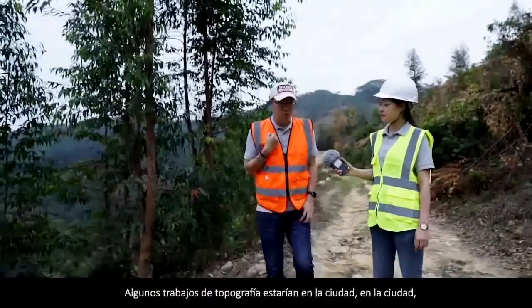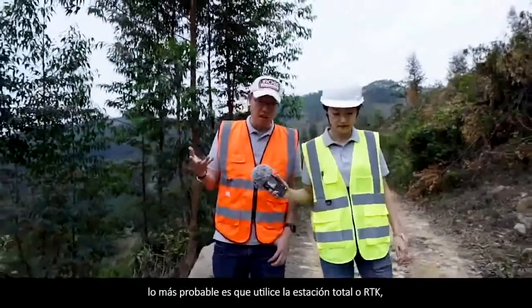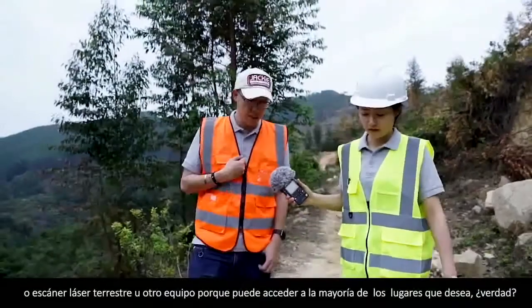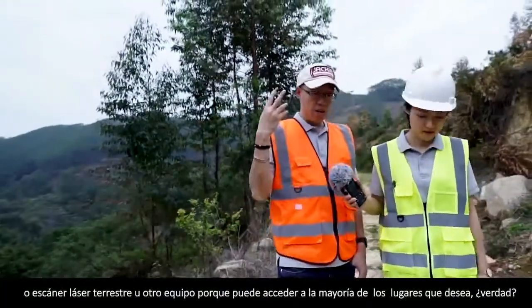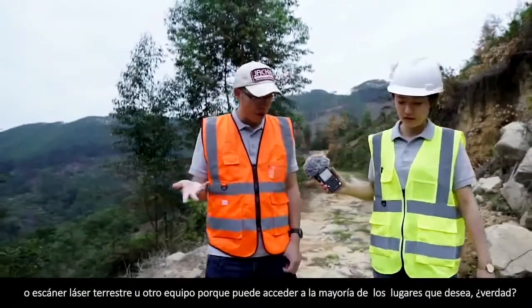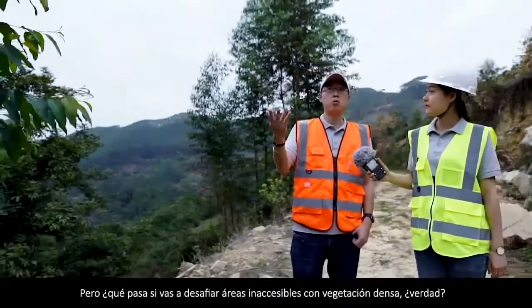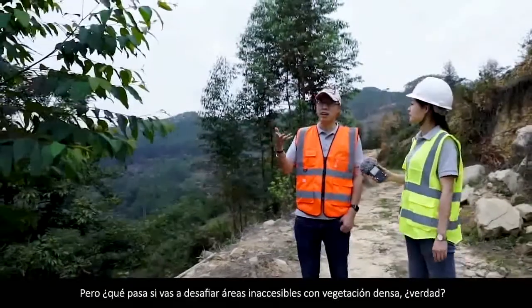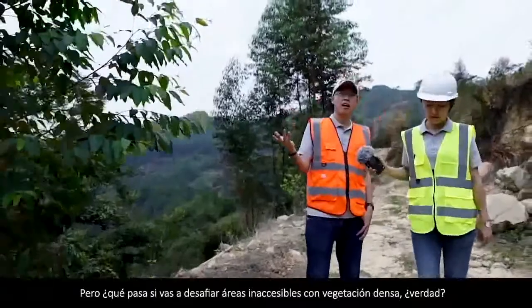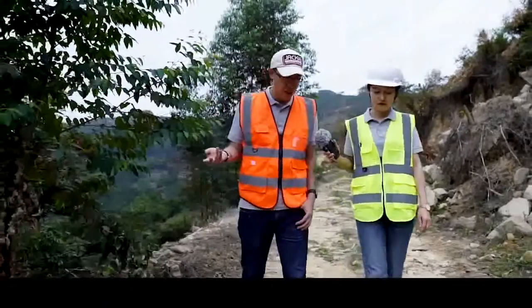Some survey jobs will be in the city or town. Most probably you take total station, or RTK, or terrestrial scanner, or other equipment, because you can access most of the places you wish. But what if you are going to challenge inaccessible areas with dense vegetation, in high mountains and hills?